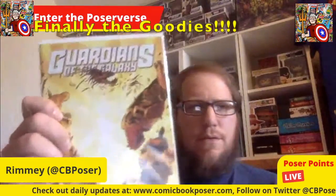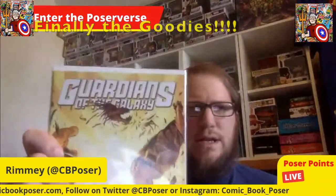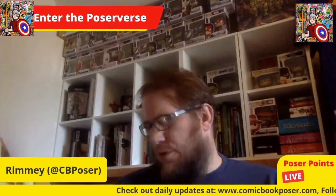Some of them are face up, some face down. Got a Guardians of the Galaxy number 13 — it's part of Bendis' run, the Trial of Jean Grey, part six of six. And Guardians of the Galaxy number 10 from that same run.